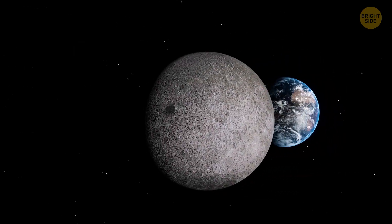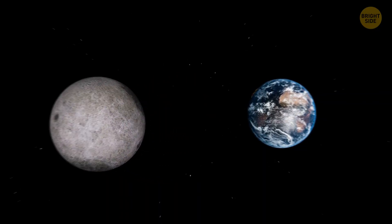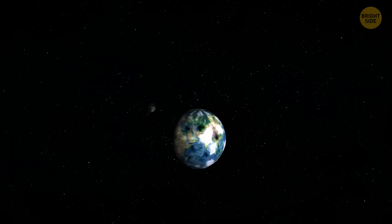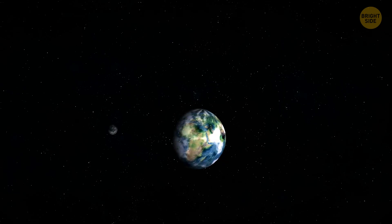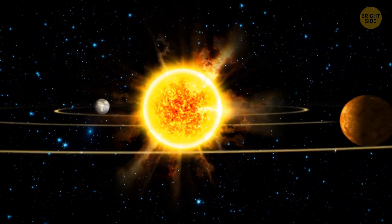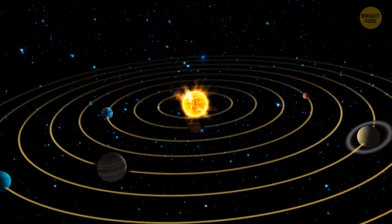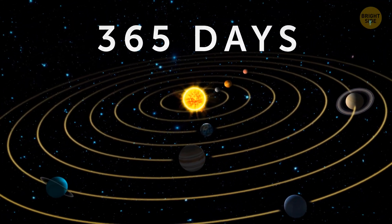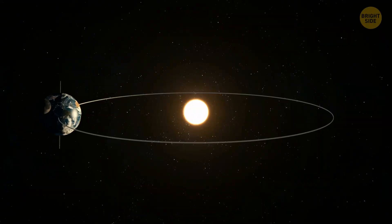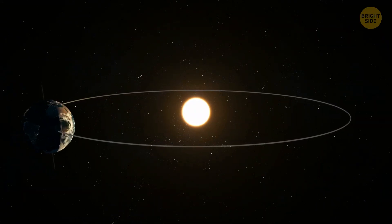The moon is in constant motion. It rotates on its axis and circles around the Earth. It takes the same amount of time for the moon to make a circle around the Earth as it does to rotate once on its axis — compared to our planet, which rotates on its axis every 24 hours and makes a full circle around the sun in 365 days. So the moon is tidally locked to our planet, which is why we always see the same side of the moon.